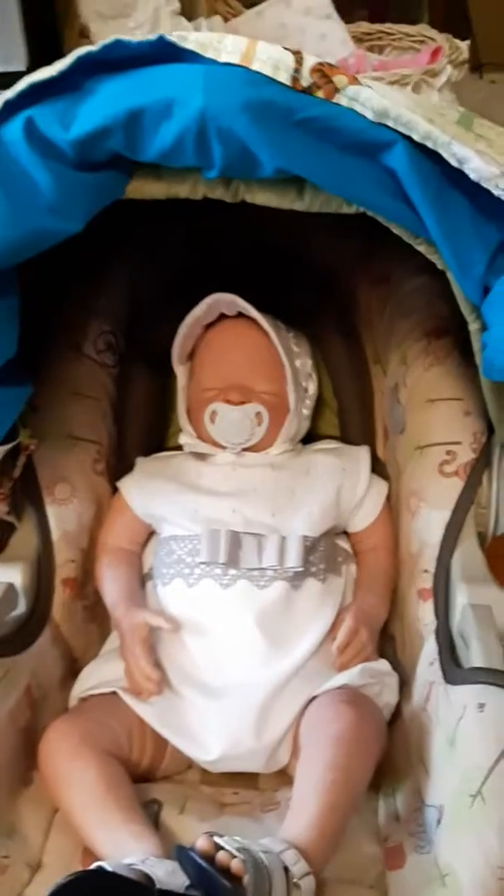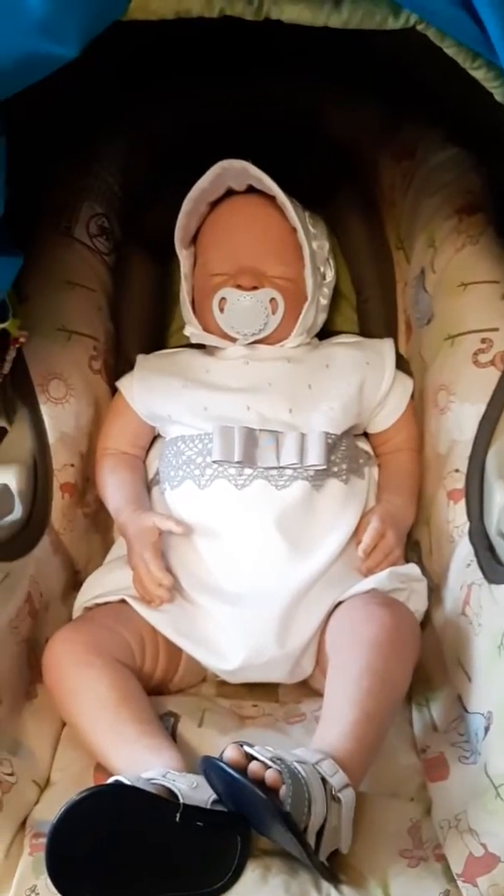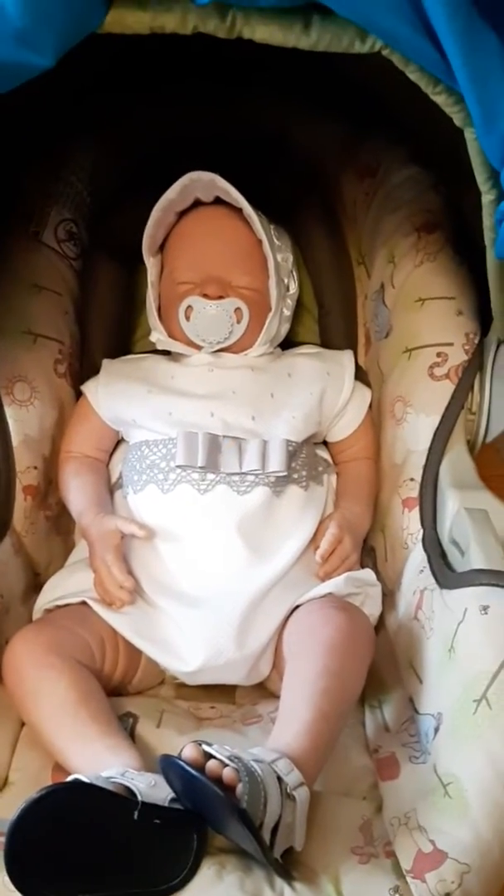Hi, welcome to Tammy's Tiny Tots Reborns. This is just a quick little video. Got Jack here — he's all dressed in his outfit to go to the dolly meetup that I'm going to over at Reborn Mama 2017's place.